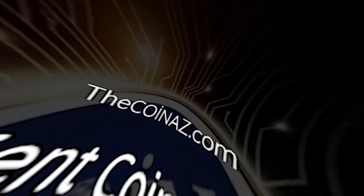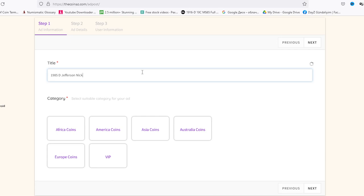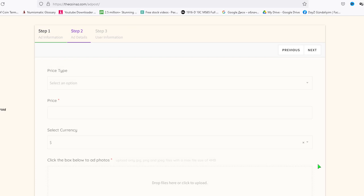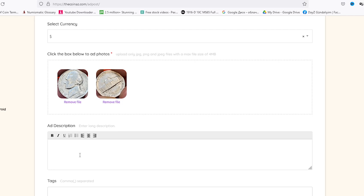Now let's publish our coin for sale on our website. Titles should not be too long or too short — straightforward: year of minting, name of coin, and condition. 1985-D Jefferson nickel, circulated condition. Please assign a price to your coin wisely. Don't put an unrealistic price tag on a coin that's of lower grade or is not rare at all. So for this circulated coin, let's put a price tag of $3.00 — I know it's a little more than what it's worth, but yet.